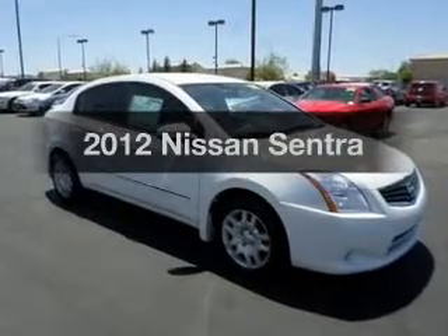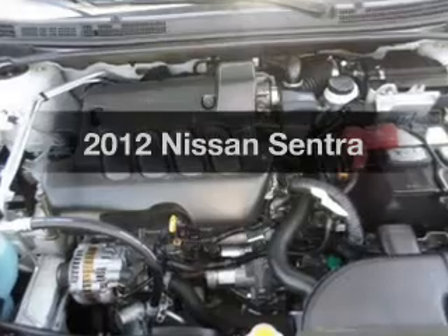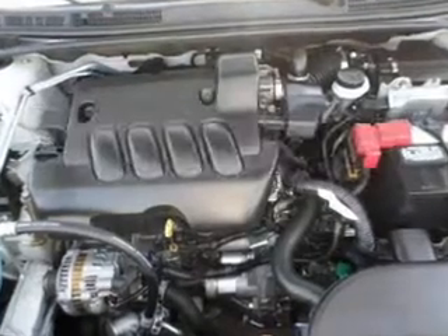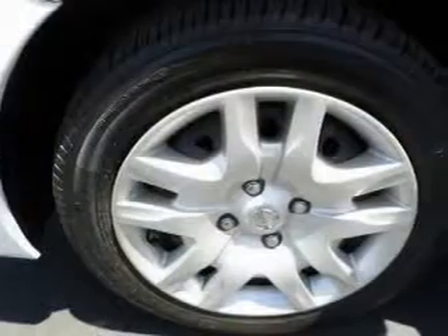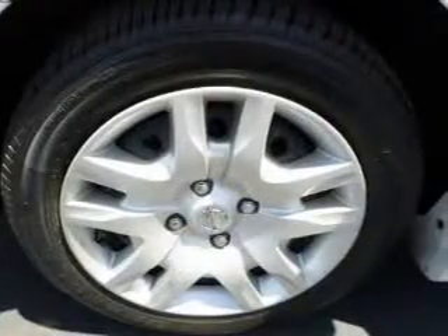Imagine yourself in this 2012 Nissan Sentra. If you're looking for a first-rate auto, this one could be yours today. With an efficient four-cylinder engine, the powertrain includes front-wheel drive, driven by an automatic transmission.